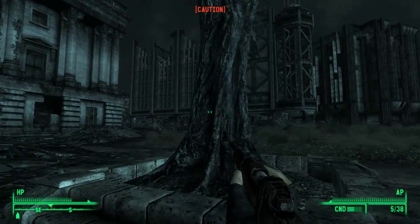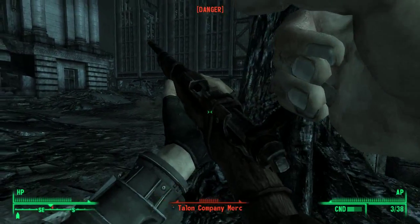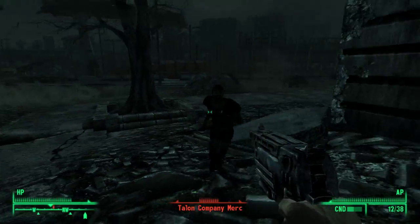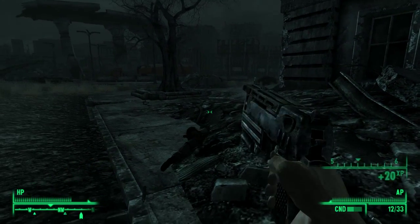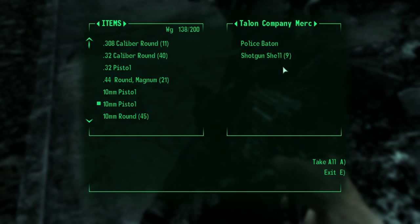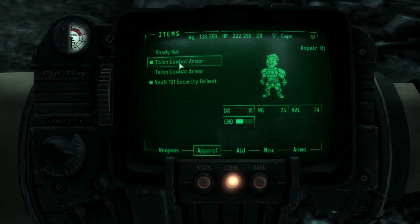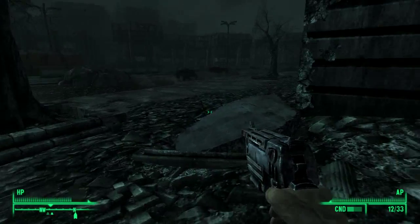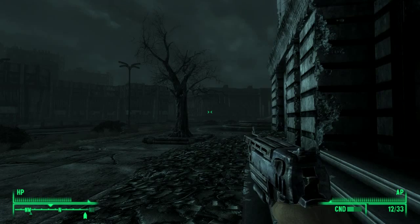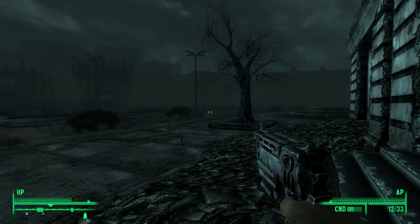It is a Talon Company soldier. Got him — caps, no shotgun shells, combat armor. Let's do a repair review. Nice, just what we wanted. That building there — is it a bit hazy, or is that just me?